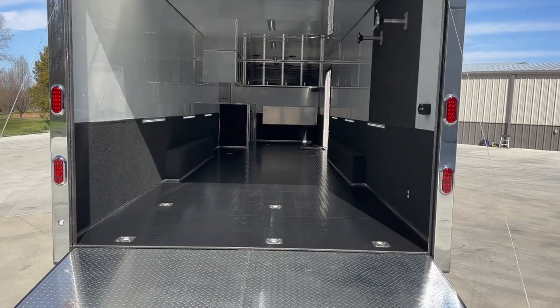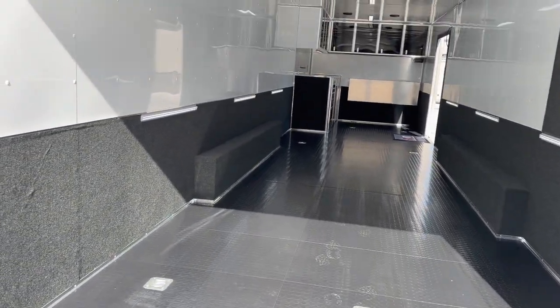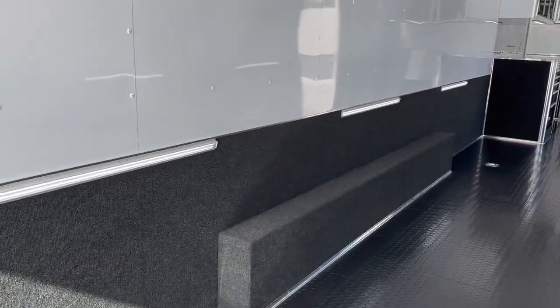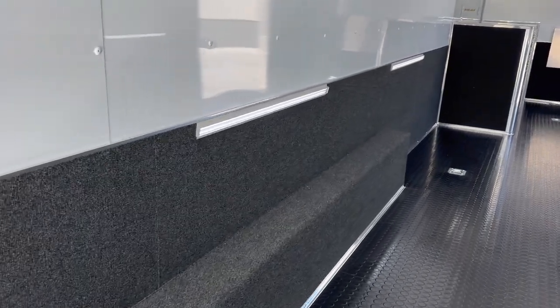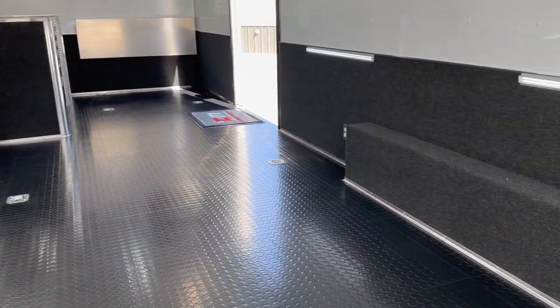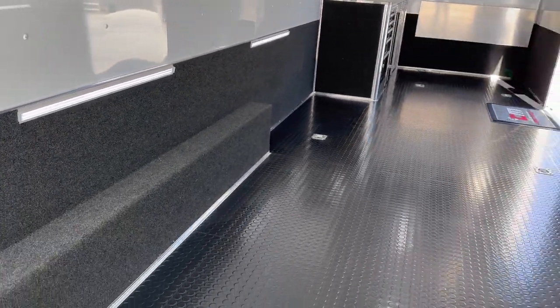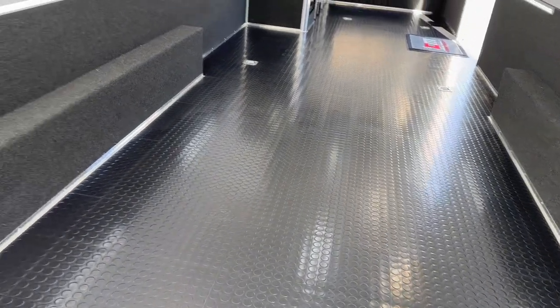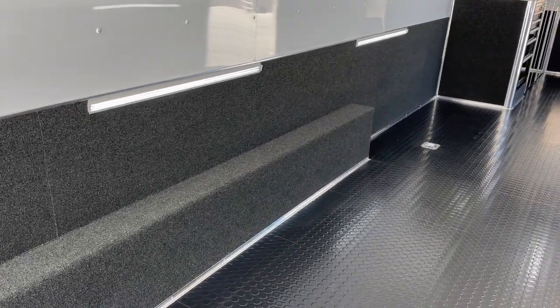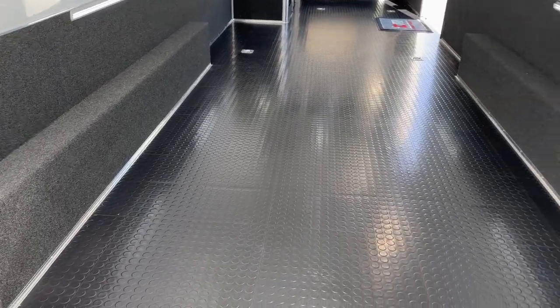Let me take you through the inside. Very simple. It's got D-rings already welded into the frame, rubber coin floor. It's got carpet that comes up a good 30, maybe 36 inches up on the wall. Something neat I noticed that they do — 12-volt lighting on the side, so when you're loading your car or whatever, you've got lights that shine down on the side of the car or on the ground. I love that. 84 inches between the fender wells — that is unheard of in the trailer industry.